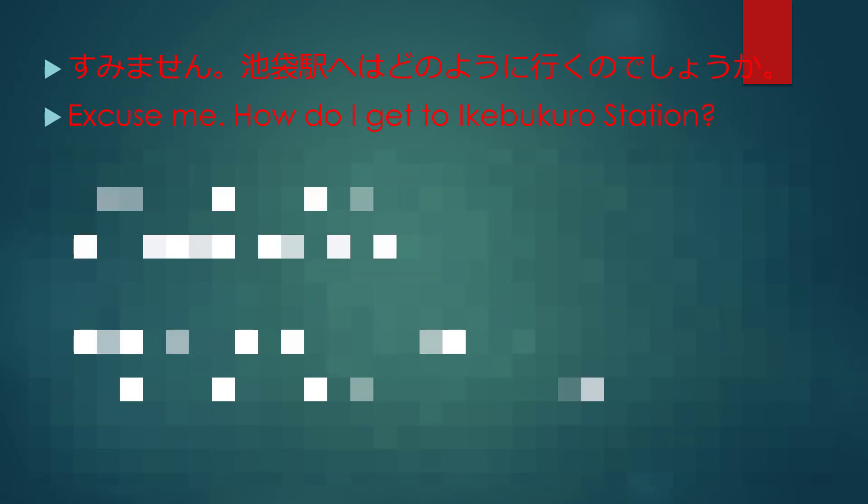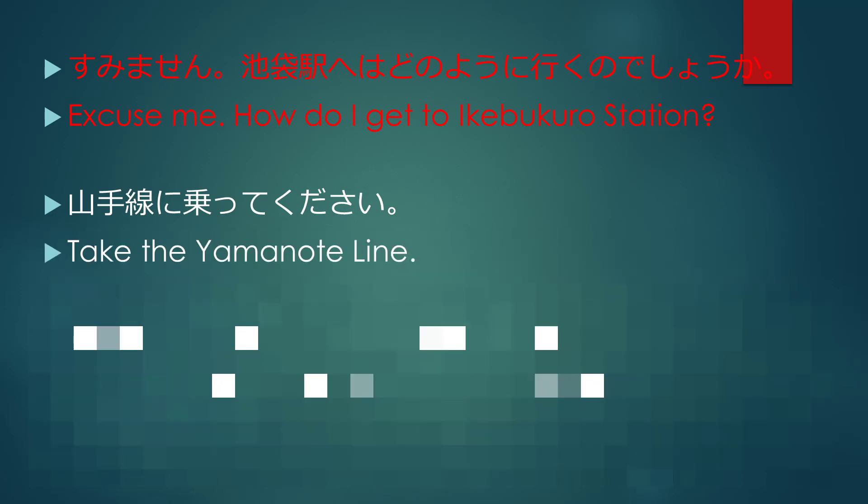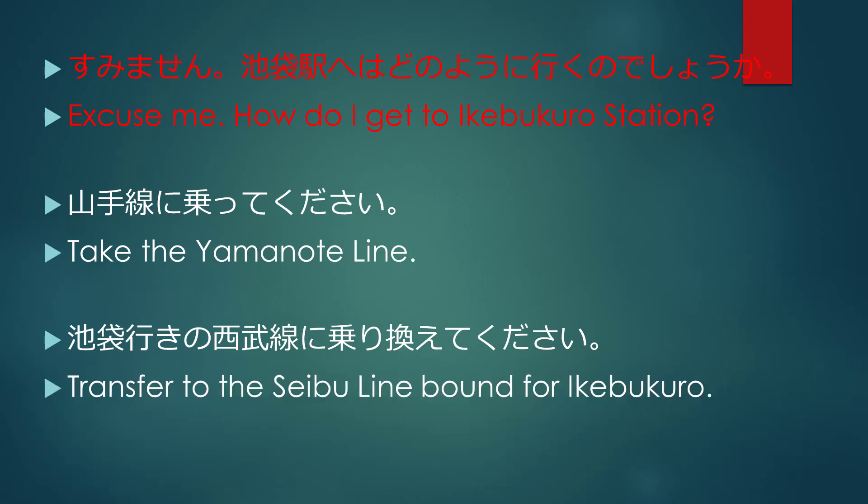Excuse me. How do I get to Ikebukuro Station? 山手線に乗ってください. Take the Yamanote Line. 池袋行きの西部線に乗り換えてください. Transfer to the Saibu Line bound for Ikebukuro.